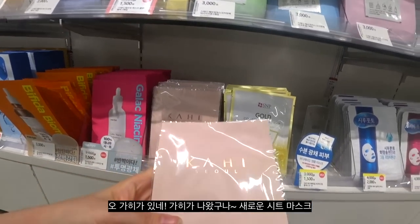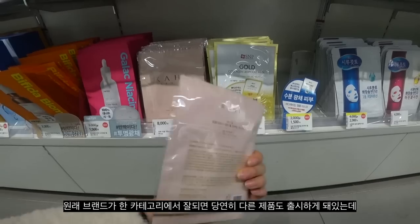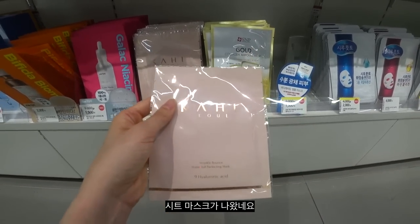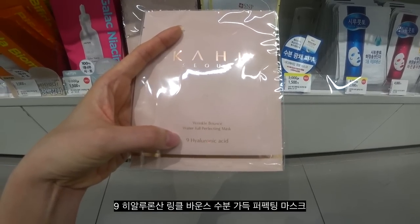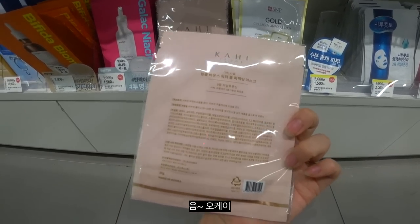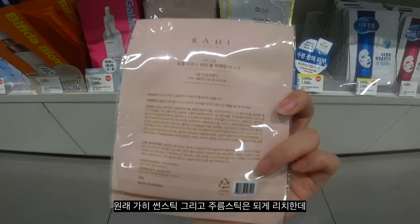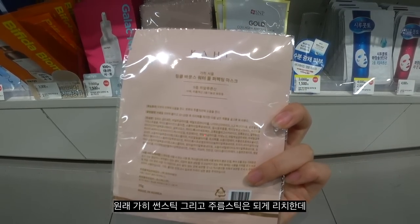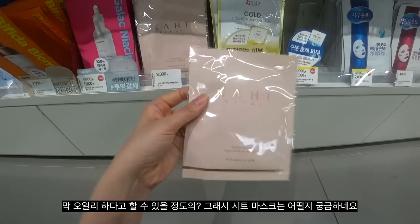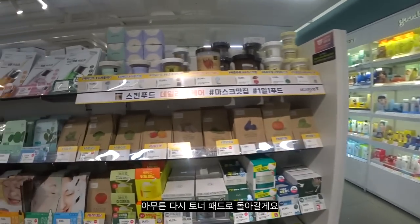Gahii is out with a new sheet mask. Usually when a brand does really well with one category, they come out with different products from other categories. Now they're out with a sheet mask — 9 hyaluronic acid, wrinkle bounce, waterfall perfecting mask. Usually their sun sticks or wrinkle sticks are super rich and very oily, so I'm curious how the sheet mask will be. Anyway, let's go back to the toner pads — so many brands are coming out with them.